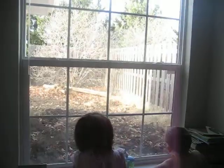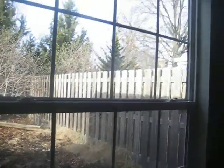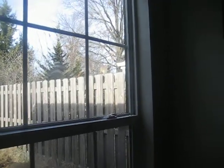There he is. He's going to come out. Oh my goodness — right on the fence. There he is. Here's Mr. Squirrel. I think he found a nut.